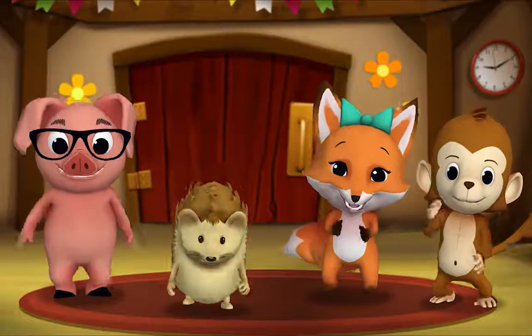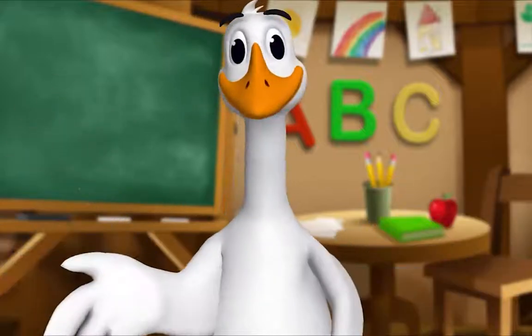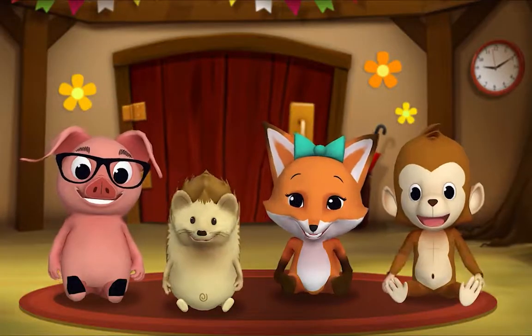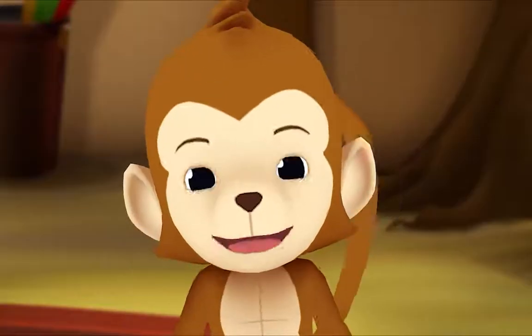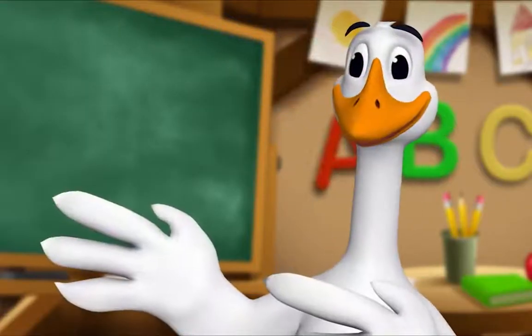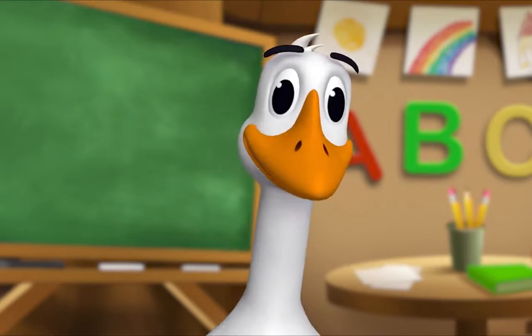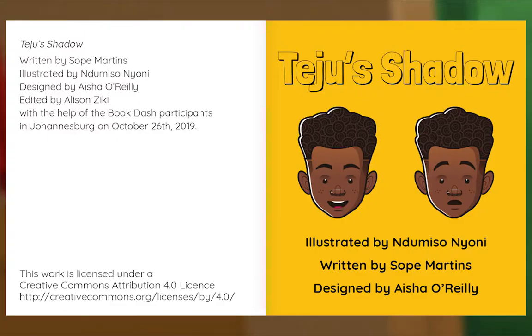It's story time! Gather around, everyone. What book are we reading? We're reading this one. It's called Teju's Shadow. Let's find out what happens. Let's begin. Teju's Shadow, written by Sope Martins, illustrated by Ndomiso Neoni, designed by Aisho Riley.